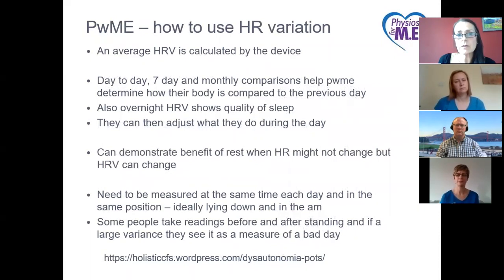The software calculates an average HRV, then looks at how it varies day to day — seven days a week, even monthly comparisons — to determine how the body compares to the previous day. Some people use overnight HRV to show their quality of sleep. All this information helps them adjust what they're doing the following day so they don't push themselves into PEM. HRV can be useful to demonstrate the benefit of rest — sometimes heart rates won't change as a result of rest, but HRV will. It needs to be measured at the same time each day in the same position, ideally lying down in the morning.